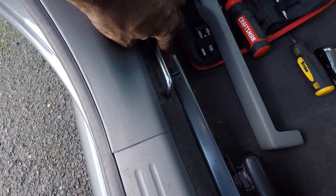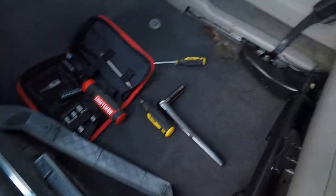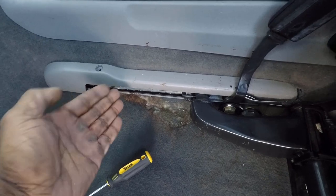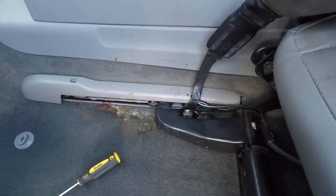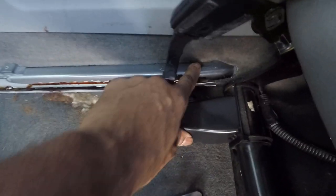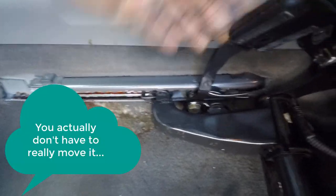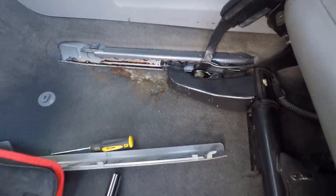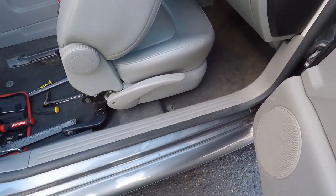Once you take that T20 Torx screw off, you can pop this trim piece — it comes right off. On this trim piece, you want to move it forward and then bring it up, because there's a little catch down in there. I'm going to need two hands to do that, but I wanted to show you so you don't break that little tab. You can see that little tab piece right there — that's what you don't want to break. You're going to have to wrestle it back a little bit. It's really stiff, but you can move it out of the way just to get that out. Now we need to move this seat all the way back, and then we can get at those 13-millimeter nuts.